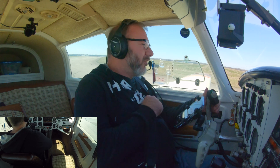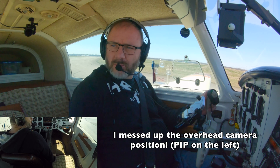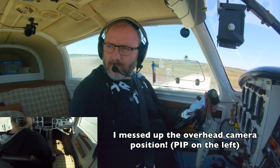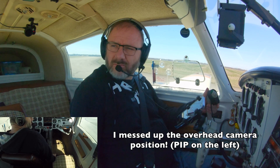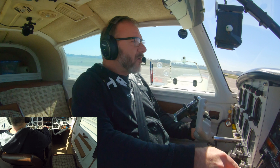Columbus Tower, 34X-ray is holding short runway 32, ready for takeoff to the north. Runway 32, clear takeoff, right turn north. Clear for takeoff runway 32, right turn north, 34X-ray. Alright.